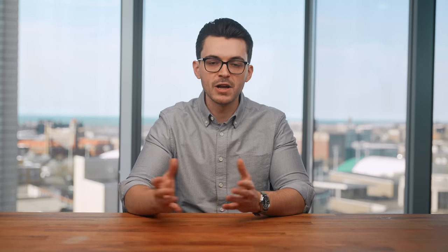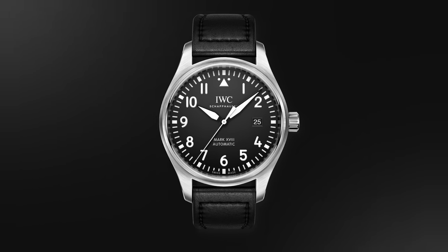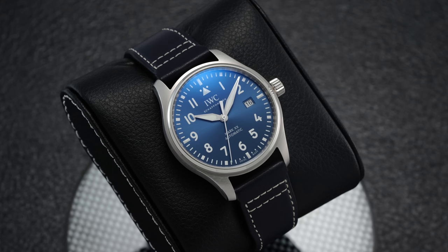Climbing into more recent memory, the member of this model's lineage that ruled the roost for over a half decade was the Mark 18, a versatile 40 millimeter watch released back in 2016. Despite its passionate following and proponents, there were some common points of criticism — specifically the 60 meters of water resistance and the more run-of-the-mill movement in comparison to its price point. Yet in stealthy fashion, IWC decided to create a new successor, skipping the number 19 in the process, by releasing the Mark 20 in 2022.